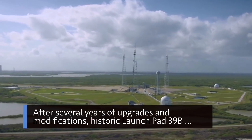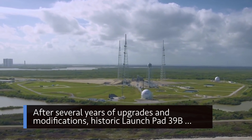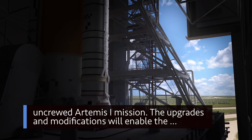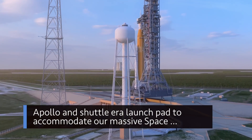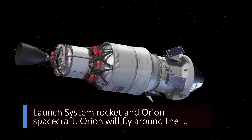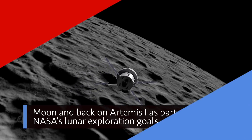After several years of upgrades and modifications, historic Launch Pad 39B at our Kennedy Space Center in Florida is ready to support our uncrewed Artemis I mission. The upgrades and modifications will enable the Apollo and Shuttle-era launch pad to accommodate our massive Space Launch System rocket and Orion spacecraft. Orion will fly around the moon and back on Artemis I as part of NASA's lunar exploration goals.